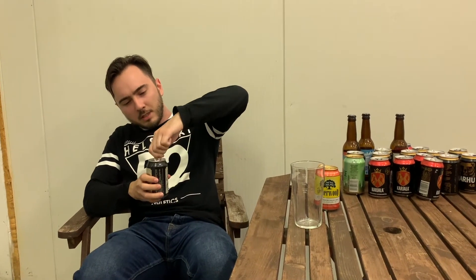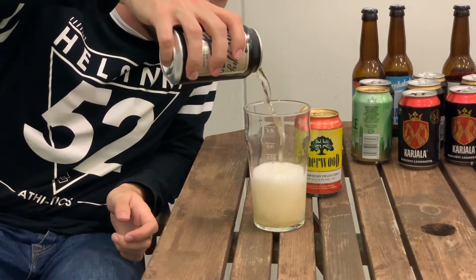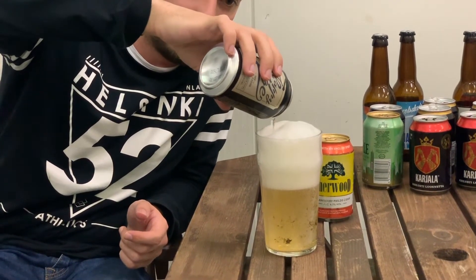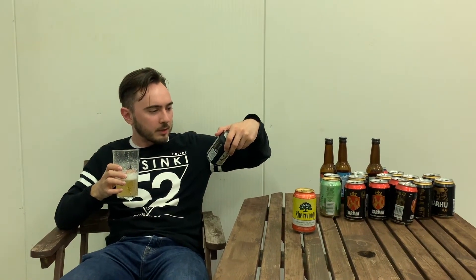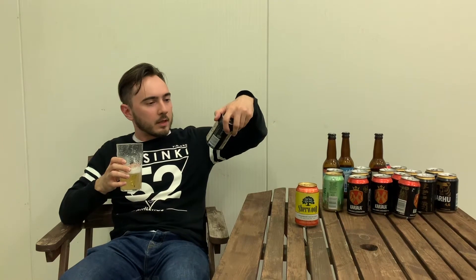Let's taste it. Because we know that English cider is a very special taste. Not bad. Well, quite too sweet, I think. Dry apple cider — I don't know how they call this dry, with only 4.7% alcohol.